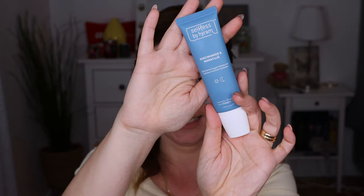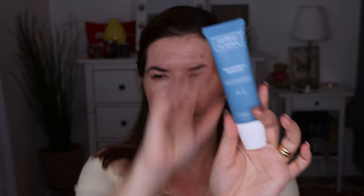I've also been loving the Selfless by Hiram Daily Barrier Support Moisturizer, which I use day and night. I think it was Makayla on TikTok who showed this product. My skin loves it and I have combination skin. It doesn't have a strong scent — it sinks into the skin beautifully. I love, love the feeling of it. It feels very, very nice.